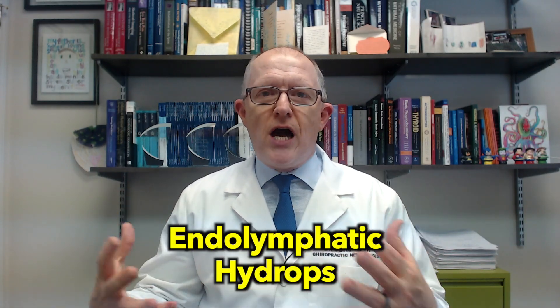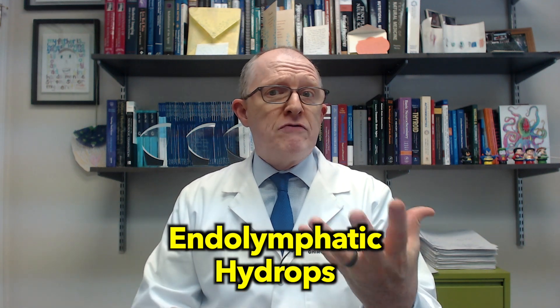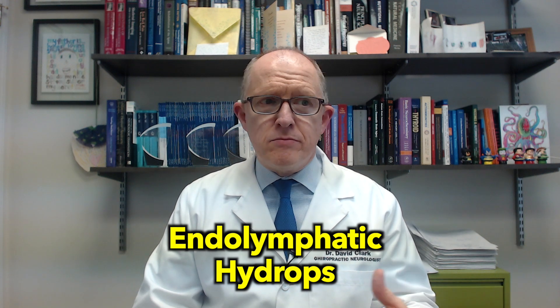Meniere's disease — endolymphatic hydrops — is basically swelling in the inner ear; your inner ear gets crushed from the inside out. Sometimes people call it endolymphatic hydrops, sometimes it's called cochlear hydrops. Because it's your inner ear, you can get a variety of different symptoms such as tinnitus, hearing loss, episodes of vertigo, chronic dizziness, instability, and ear fullness. There's a whole range of symptoms that can occur.